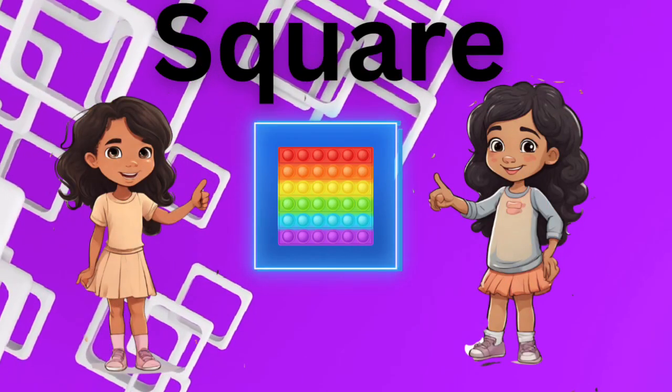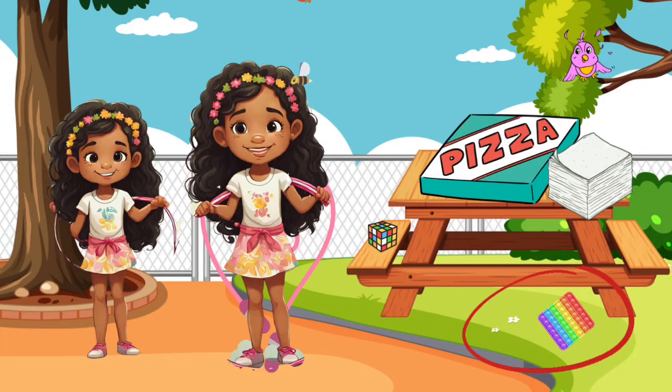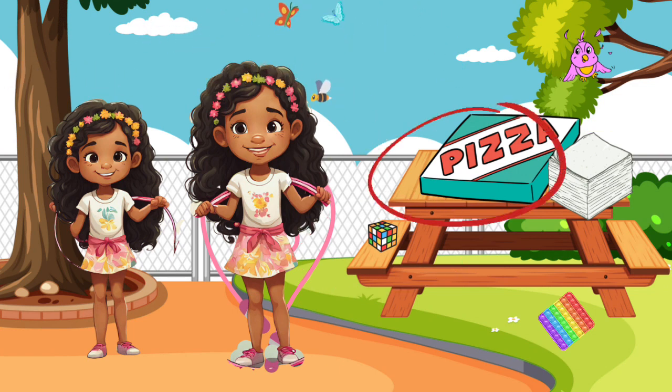What objects are square? The poppet. The napkins. The Rubik's Cube. And the pizza box.